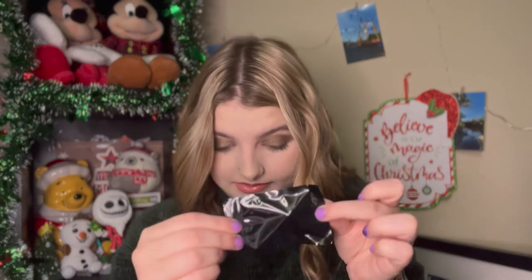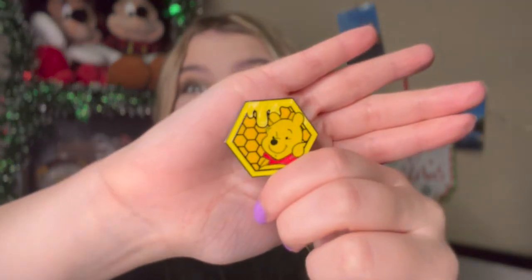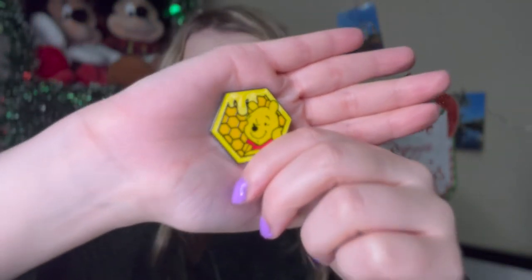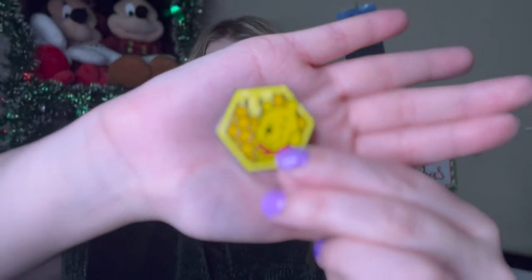Will the Pooh Bear Chase be in here? Probably not, but fingers crossed. The last and final one — and this is a bigger bag. Is that a sign that this is the chase? Probably not, but who knows? Get it open, I'm so nervous. You guys, it is the Winnie the Pooh Chase pin! I have never gotten a chase out of any Loungefly boxes that I've unboxed. And I have Winnie the Pooh! So maybe that is a sign since it's the bigger bag.